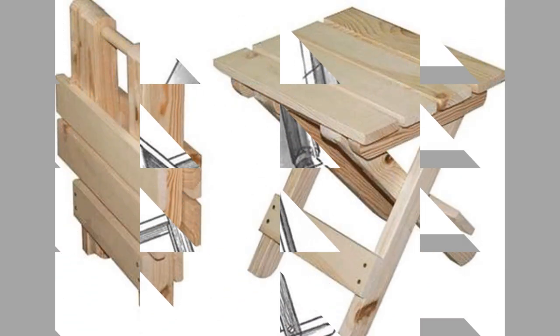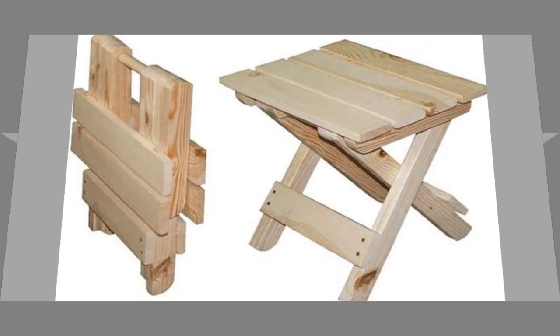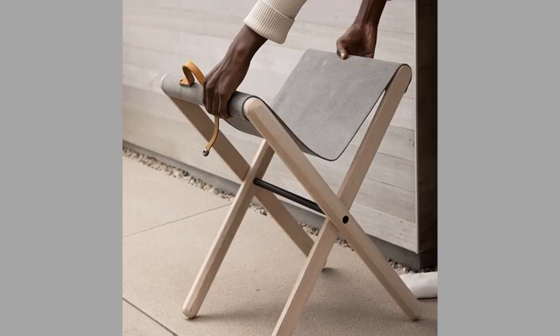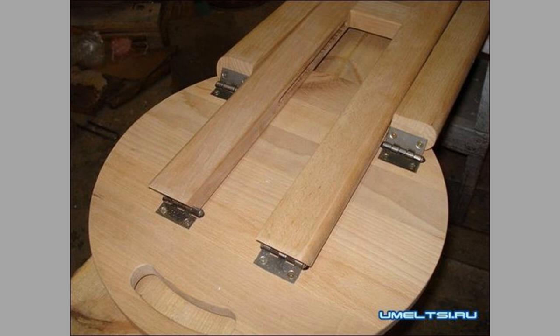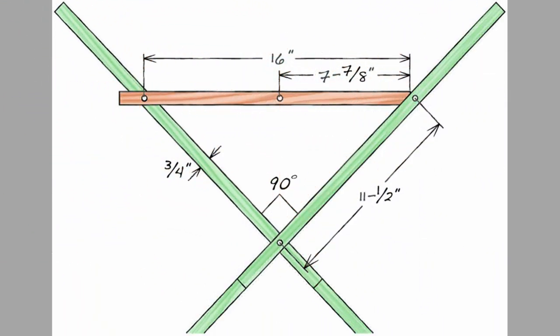There you have them — our hand-picked wooden folding stool ideas. Which ones did you like? Share your thoughts in the comment section. We hope you've enjoyed today's content. If you did, please consider subscribing to our channel if you haven't already, and smash that notification bell so you'll be the first to be notified when we upload new videos. It takes a lot of time and effort to make these videos, and your subscriptions, likes, and shares are what inspire us to create more content.